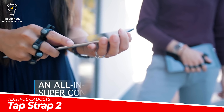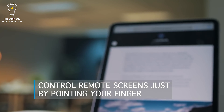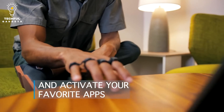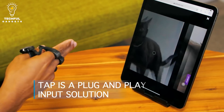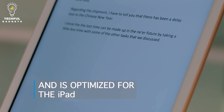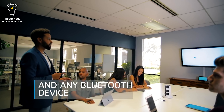TAP-STRAP 2. Innovative wearable technology called the TAP-STRAP 2 enables users to enter commands and operate numerous gadgets with finger-tapping gestures. It offers a distinctive and flexible input method by fusing touch, motion, and gesture control into a single wearable device. Users can enter commands by tapping their fingers on any surface. The control of gadgets like smartphones, tablets, computers, and virtual reality systems is simple and effective, as each finger tap corresponds to a certain command or keystroke.